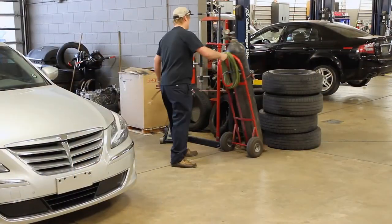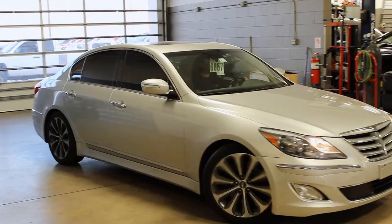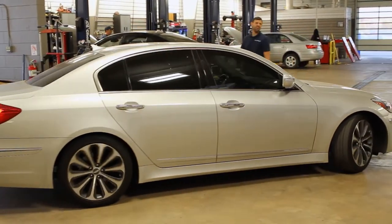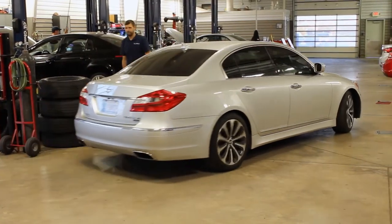If you're interested in this service, or would simply like more information, call our service department today. Automax — where you get the max value commitment. No games, no gimmicks, and no hassles.